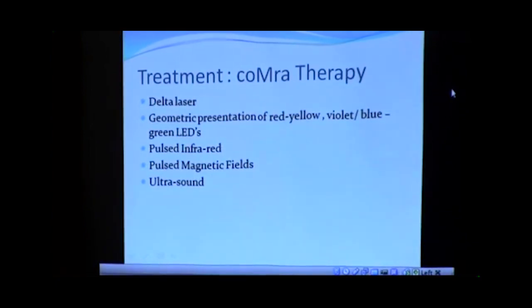In the Delta Laser there was a geometrical presentation of red, yellow, violet, blue, and green LEDs — the lights commonly used in light therapy. It had pulsed infrared for deeper penetration, magnetic field applications, and ultrasound. I said, wow, this is the Light Group in my hand — in a handheld device. I just couldn't believe that somebody had put together an instrument that kind of represented this whole experience I'd had with the Light Group. As a result, I had Arzon contacted and he came and presented about the CoMra therapy — the Coherent Multi-Radiance therapy. And you've heard about that laser today; Lori talked about it and you're going to hear more from Arzon as well.